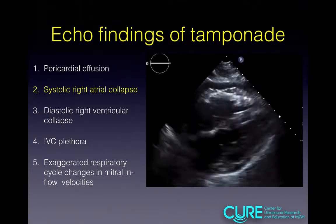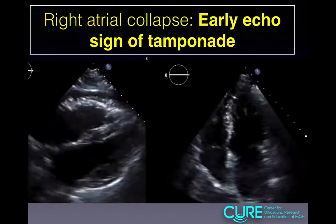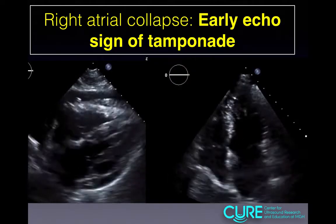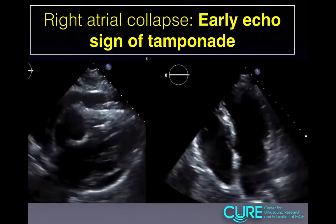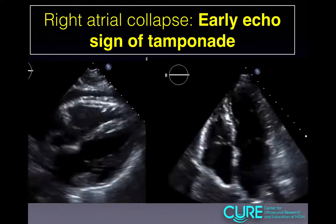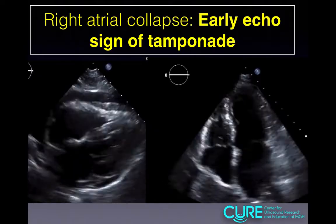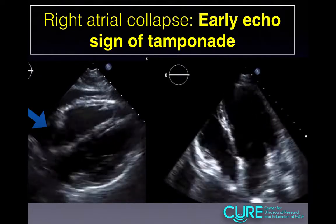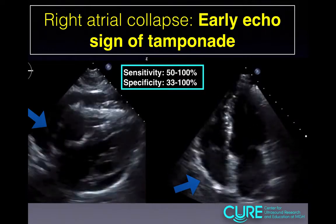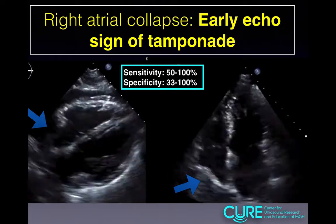The next finding is systolic right atrial collapse. This is an early echo sign of tamponade because the right atrium is under lower pressure compared to the right ventricle, making it more susceptible to compression from fluid in the pericardial sac. The best views to obtain this are parasternal long axis and apical four-chamber, as indicated by the blue arrows. The sensitivity and specificity are broad, but the key takeaway is that this is an early echo sign of tamponade.